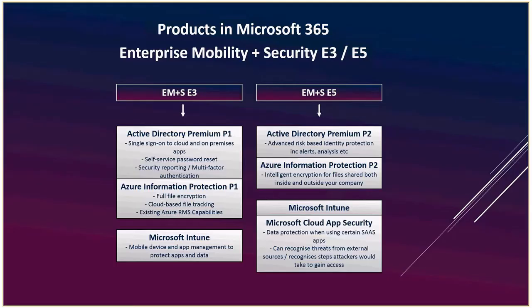The extra piece in EMS E5 is Microsoft Cloud App Security — protection over certain software-as-a-service applications running on the device. It recognizes common threats accessing computers via software application drivers through the OS and lets you monitor it. Cloud App Security is one exception in that it can be bolted on separately, as it's a completely different product — not an upgrade plan.